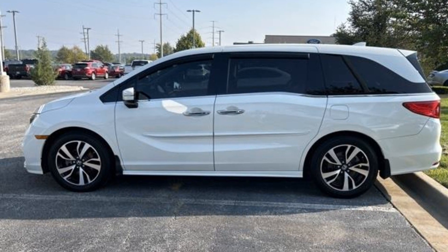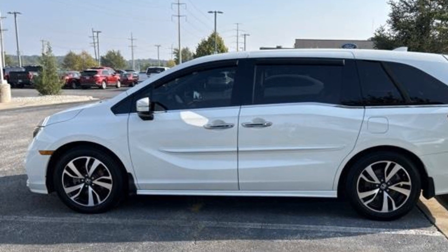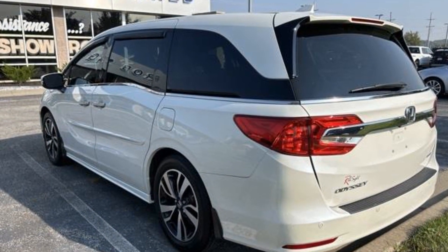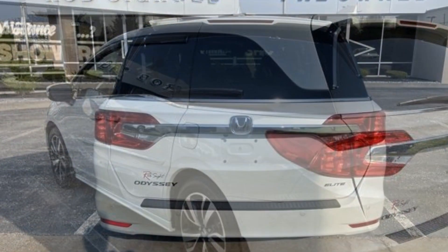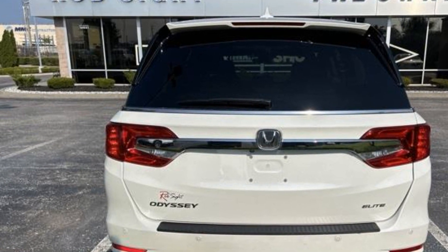2019 Honda Odyssey with less than 79,000 miles on the odometer. This minivan delivers safety and comfort to its passengers. It's equipped with a full package of convenience and efficiency, such as an entertainment system, power driver's seat, and power passenger seat.